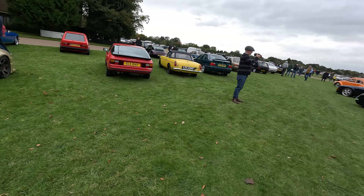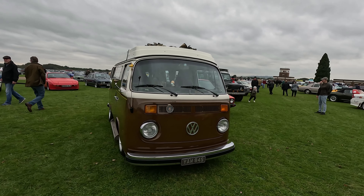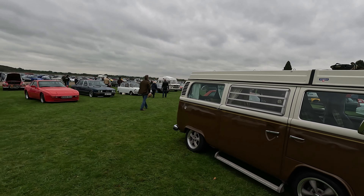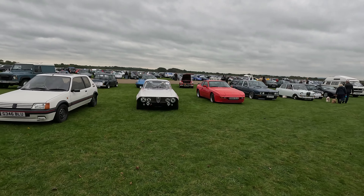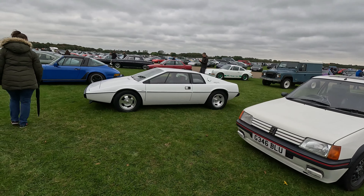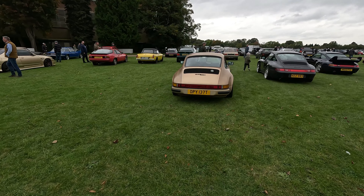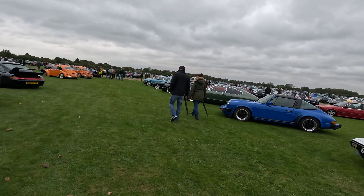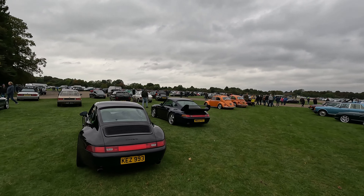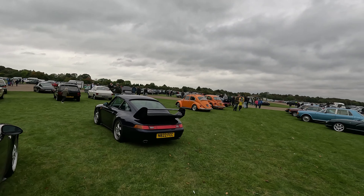Gold Skyline. Nice 205 GTI next to an Esprit, surrounded by Porsches. Over there — got a Metro. MG Metro. That looks in good condition.